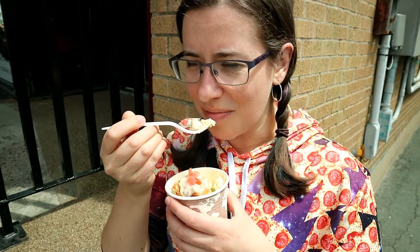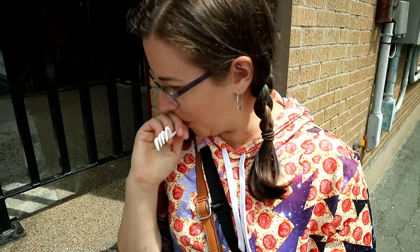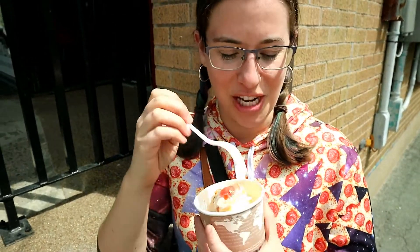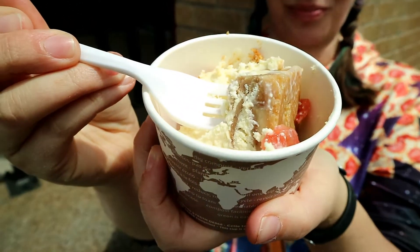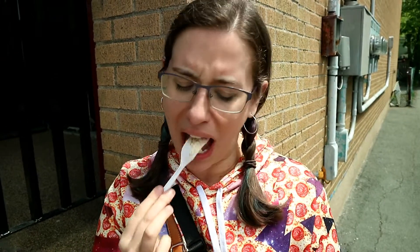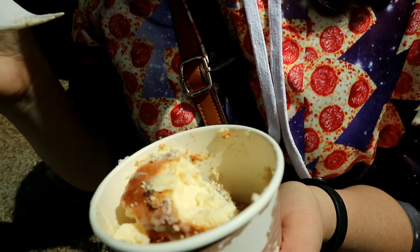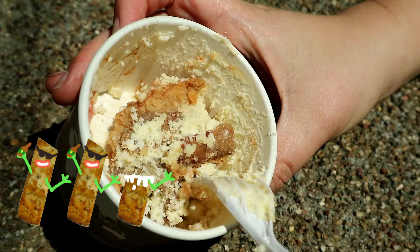Sweet Hereafter donair cheesecake — I was most looking forward to this but also terrified. The cheesecake is very good, but there's actually meat mixed in and the smell is pretty repulsive. The onions don't go — I would never choose it — but it's okay. 2.5 hesitant garlies out of five. Great cheesecake, but the donair elements are a tough sell.